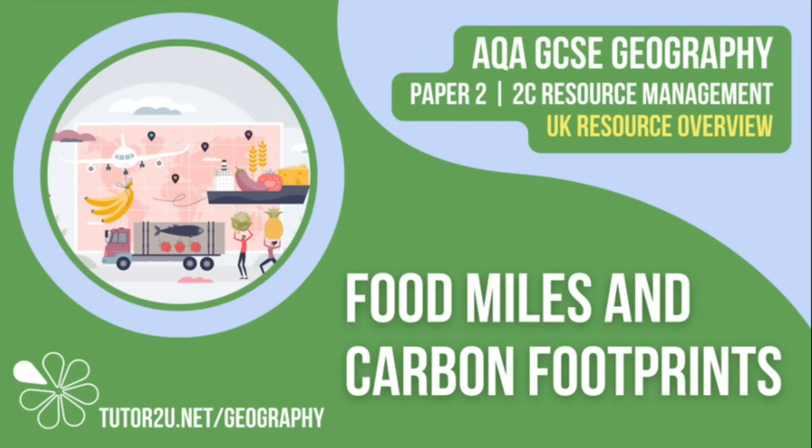That concludes this Tutor2U topic video focusing on food miles and carbon footprints. Thank you for watching.